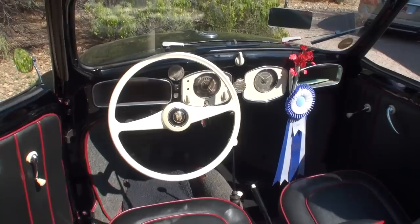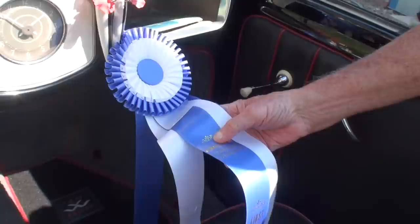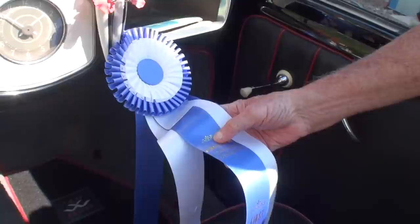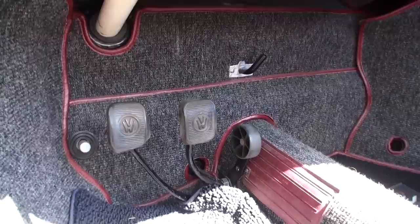Having the top down really lets you see everything. This blue ribbon — first place in the Arizona Concours d'Elegance — that's a big deal, with cars from all over the world. There was one grouping called avant-garde, and this one won the avant-garde category.